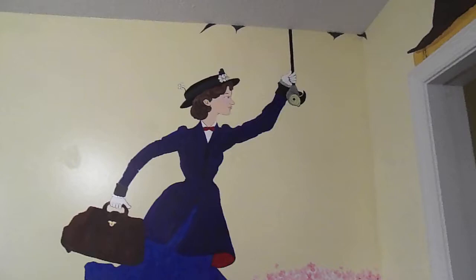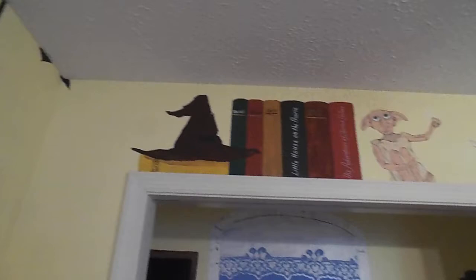The Sorting Hat and Dobby from the Harry Potter books. Mr. Holmes from Sherlock Holmes books.